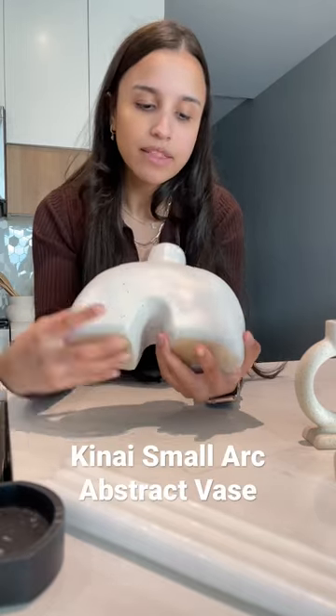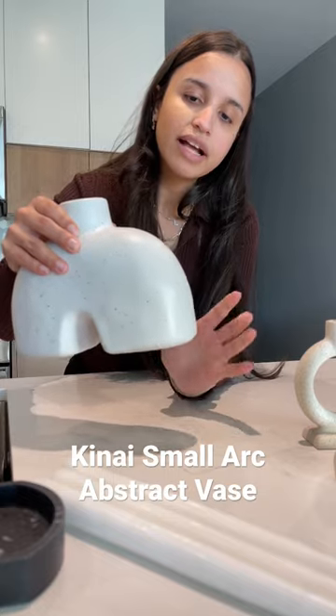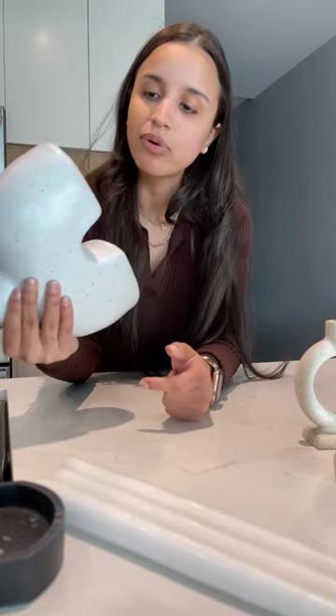This one I think is a new collection and I love the little brown dots with the white. I think because it's so neutral it can just match anywhere, so I think it's gonna be super cute in my apartment.